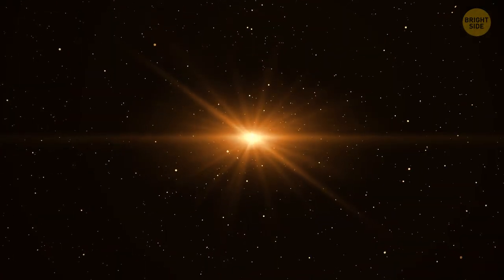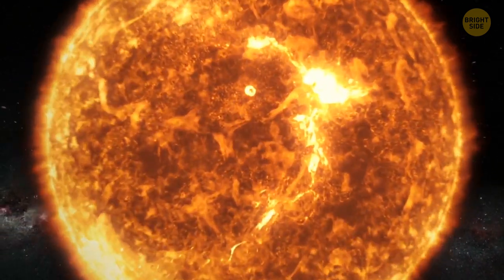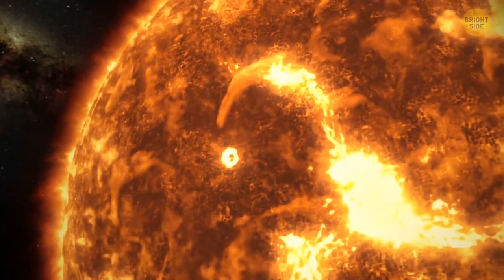And there's the third star, chilling around not far from them. It's a teeny tiny red dwarf, Proxima Centauri. It got its name because of its proximity to our sun. This star is the most interesting one, so let's talk more about it.